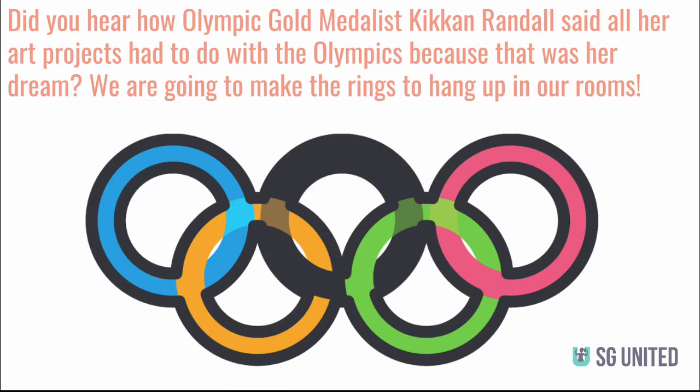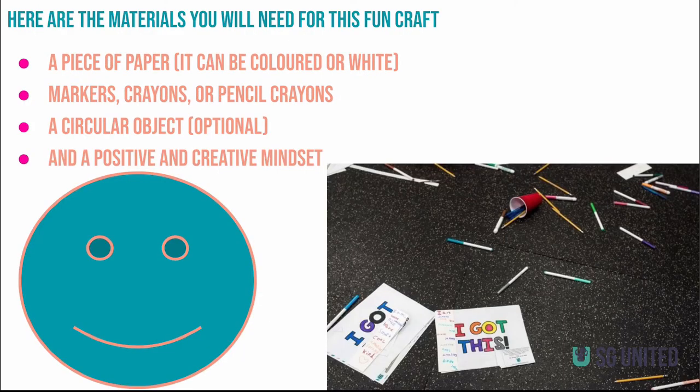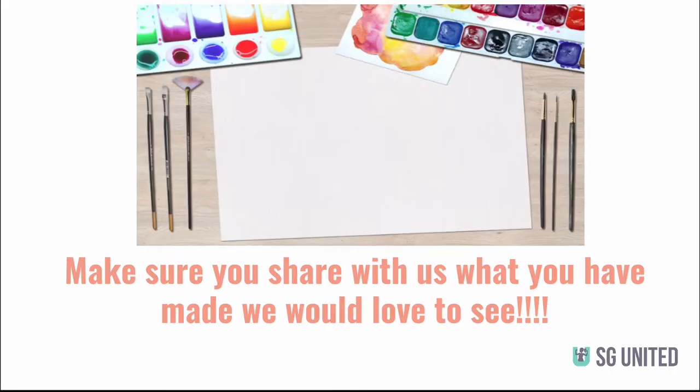Did you hear how Olympic gold medalist Keegan Randall said all her art projects had to do with the Olympics because that was her dream? We are going to make rings to hang up in our rooms. Here are the materials you will need for this fun craft: a piece of paper — it can be colored or white — markers, crayons, or pencil crayons, really anything you can draw with. A circular object, which is optional but highly recommended. And a positive and creative mindset. Make sure you share with us what you have made. There are also two worksheets on goal setting that are going to be posted on our website for you to download. They come from the book A Strong Girl's Guide to Being. Please check that out as well.